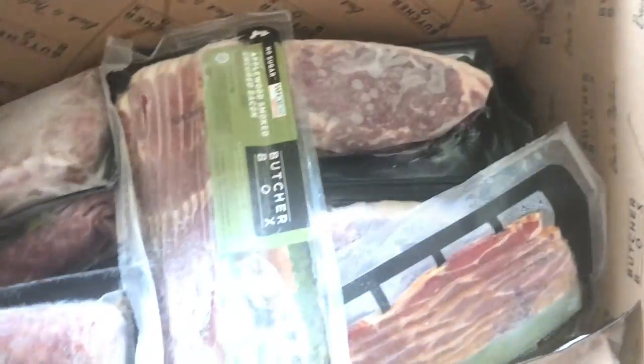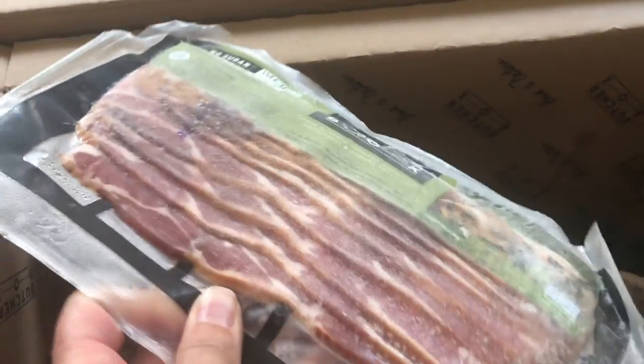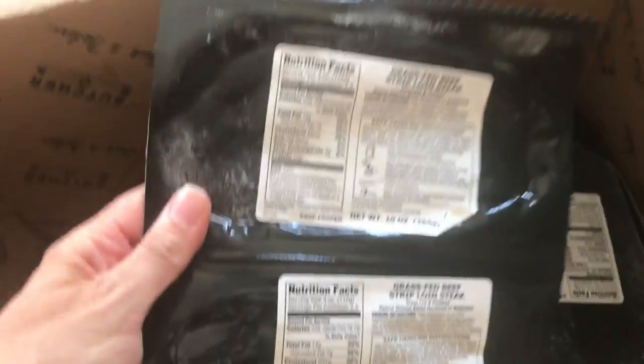It's July and everything is still frozen — ButcherBox's bacon is one of our favorites. More bacon here; we love wrapping it around scallops. This is nice thin bacon that's really good for wrapping things like chicken or strip loins.